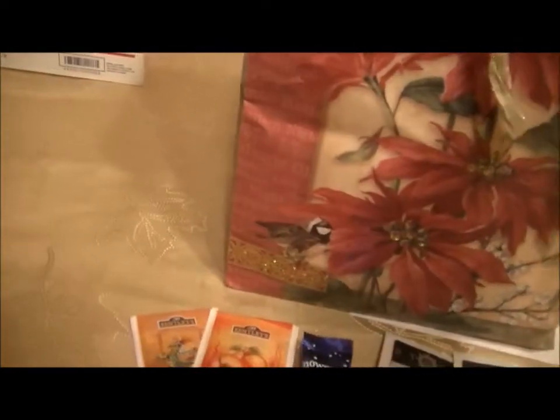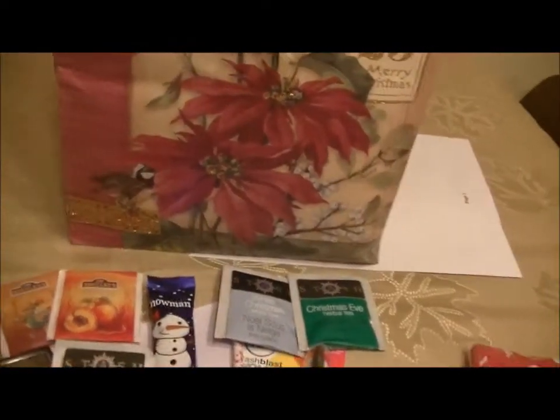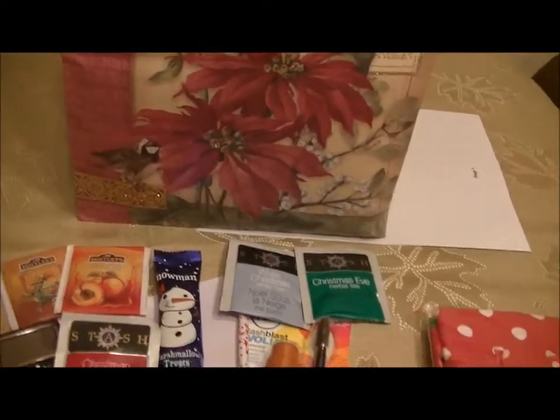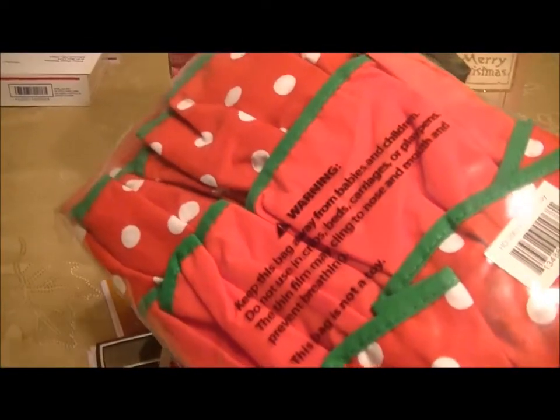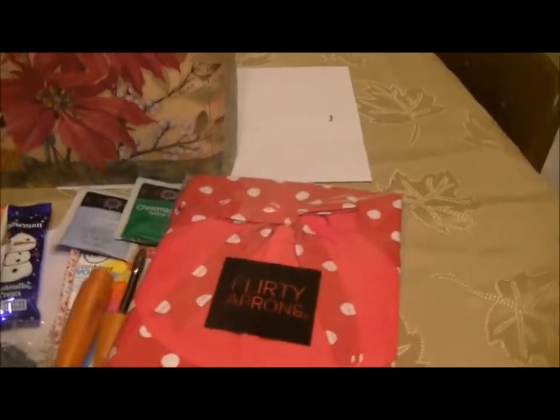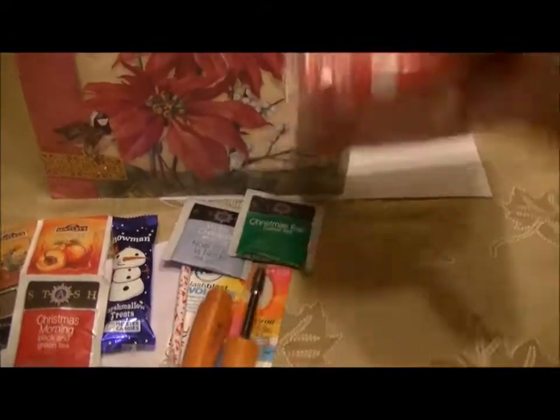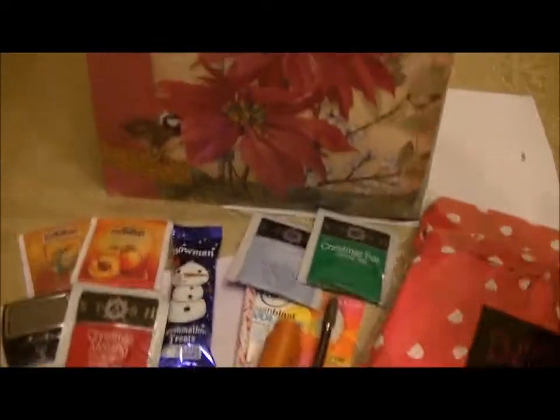I'm not going to take these out of their packages, but I just wanted everyone to see. There is this flirty apron, which is red and white polka dot with green trim. It has ruffles and everything — I thought it was just so cute. Hopefully Patty likes it.